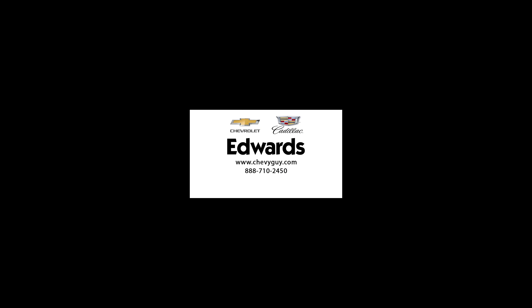For more information visit us online at shippyguy.com or give us a call at 888-710-2450.